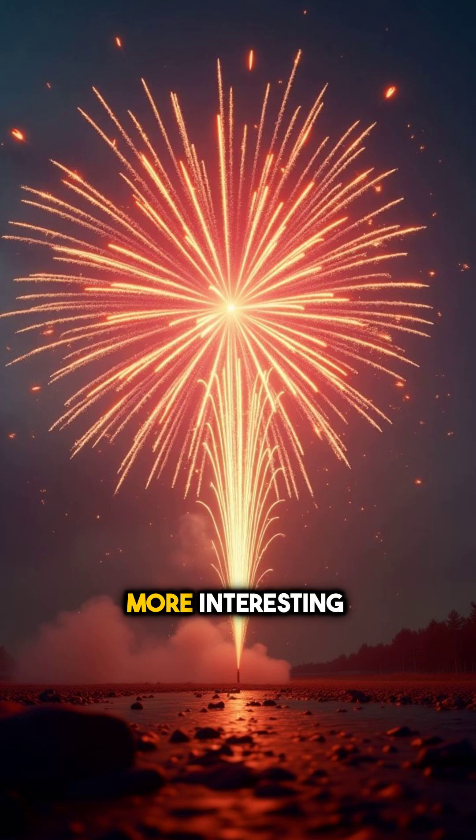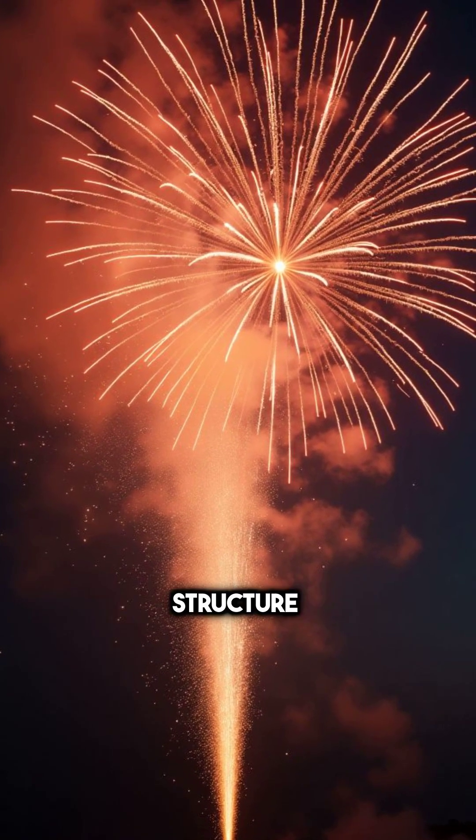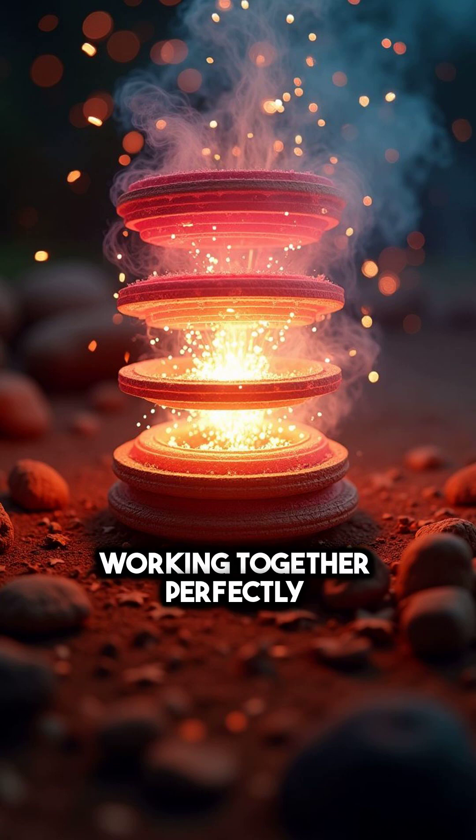Here's where it gets even more interesting. The way these elements burn depends on their electron structure. But creating a firework isn't just about colors — it's about timing, layering, and chemistry working together perfectly.